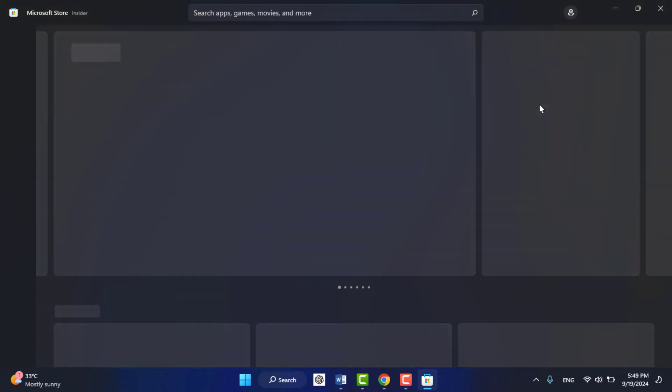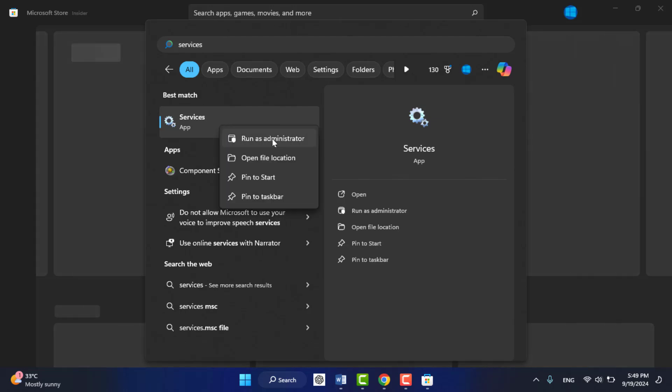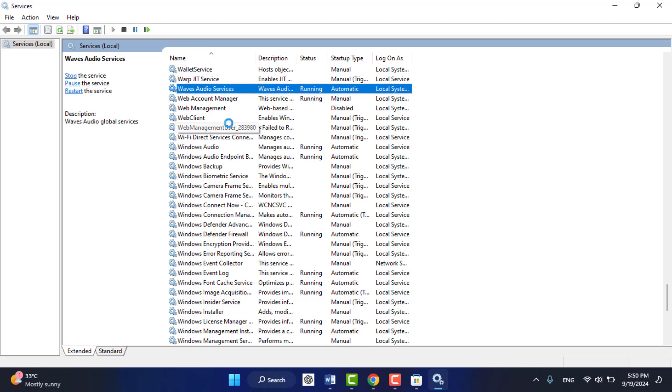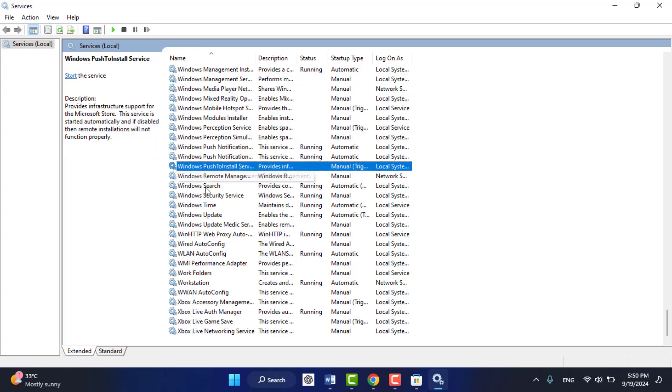If you are still facing the same problem, you need to check if your Windows services are working fine. To do this, press the Windows key and search for 'Services'. Right-click on Services and open it with Run as Administrator. After opening Services, find Windows Update — just press W on your keyboard and it will redirect you to Windows Update.